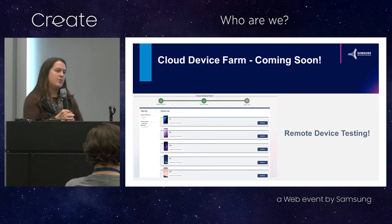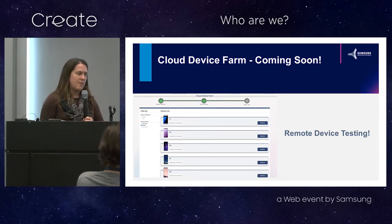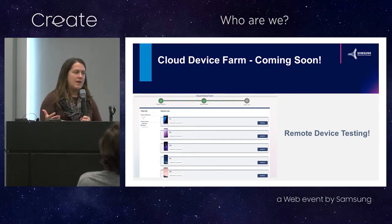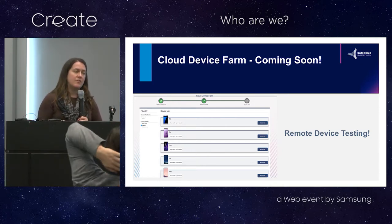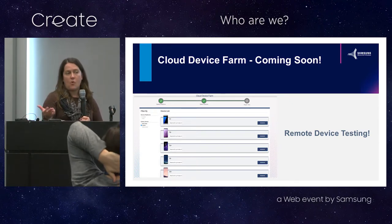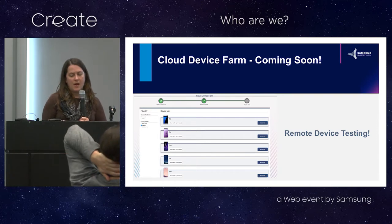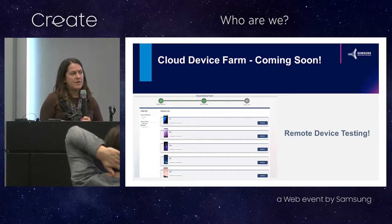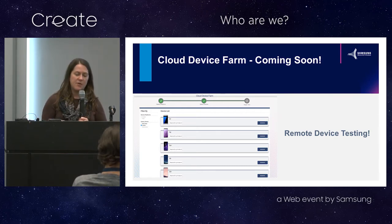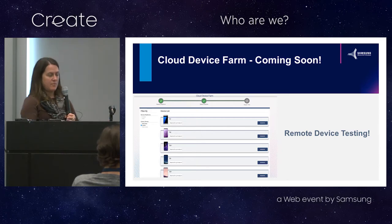One of the really new features coming very soon is the cloud device farm. Even if you're not building Android apps or themes, if you just want to explore what happens on a Samsung device, you'll be able to log into Remote Testing Lab and get access to a range of devices, including the new S9s. For S8s, if Oreo hasn't been deployed to your device yet, we've got Oreo on the devices in the lab. You can test out the Samsung Internet Browser if you don't have a device handy or need to test on a variety of different models. It's a great free service.